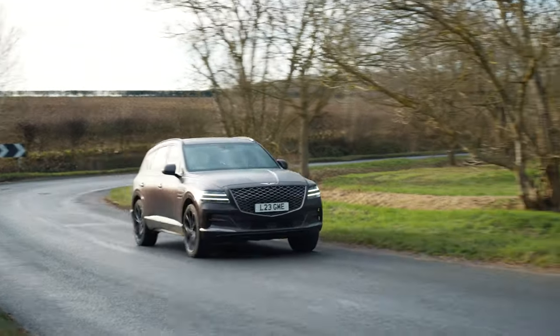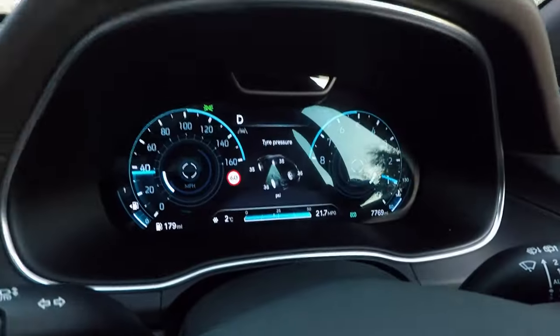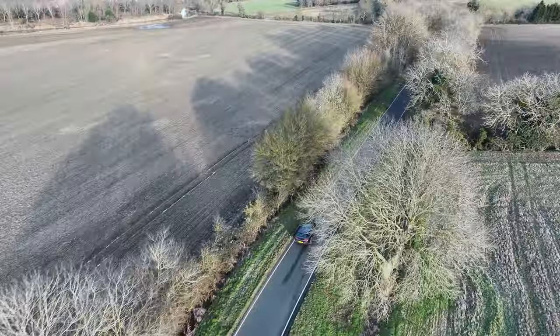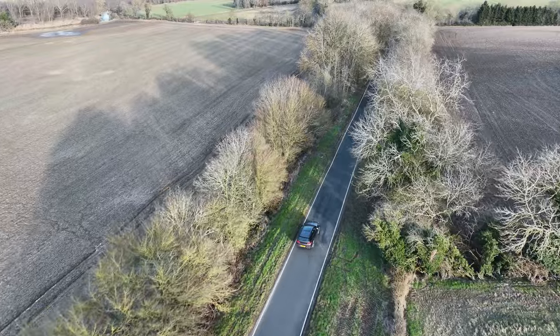Welcome to our Genesis GV80 review. I'm going to go really in-depth and show you all of this car's features. Full disclosure, this is a press car, but Genesis has not seen this video before it was published.